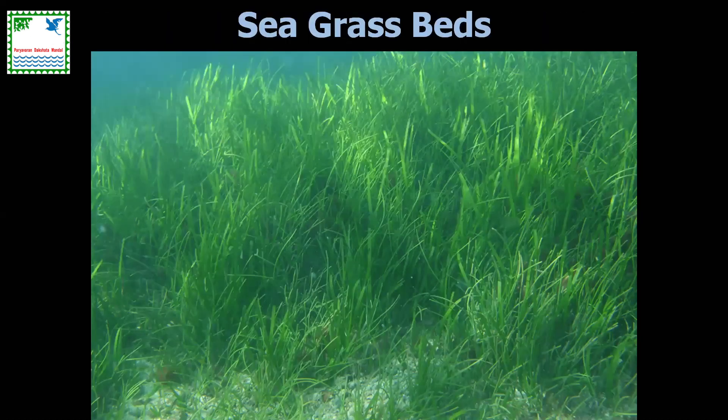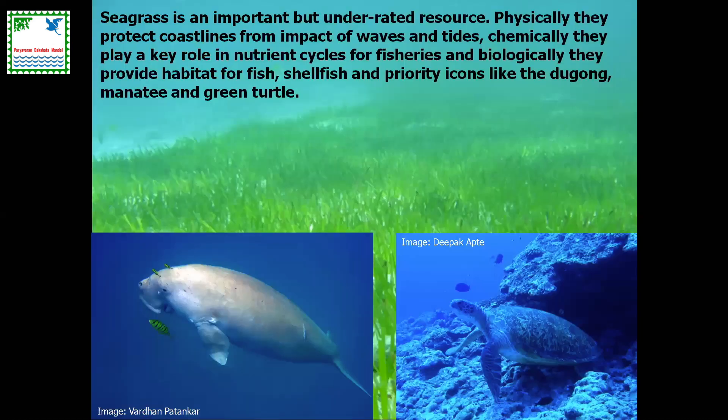We have some excellent seagrass beds, but unfortunately seagrass is doing extremely badly in India. The most dominant seagrass beds are now predominantly in Lakshadweep, Palk Bay, or Andaman and Nicobar islands. In most places we are losing seagrass very rapidly. Two flagship species are completely dependent on the seagrass ecosystem — dugongs and green sea turtles.